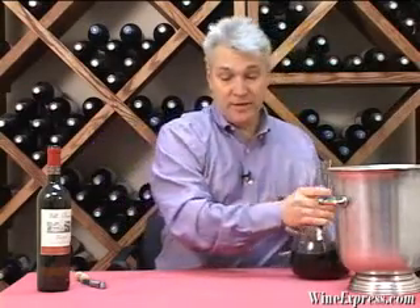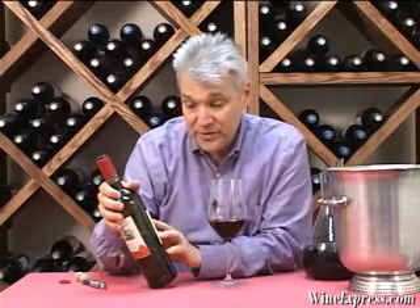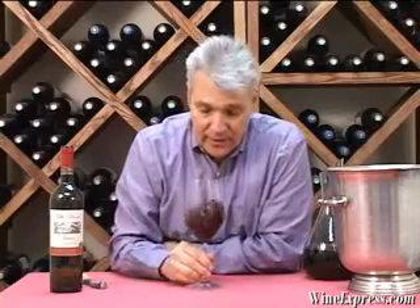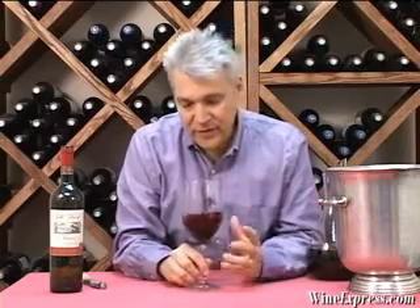This is a Super Tuscan, which means it's a wine that's usually a blend of Sangiovese and another grape. In this case you have 90% Sangiovese and 10% Merlot. Merlot is actually a pretty popular blending grape in Tuscany — they find that it has a softness that really rounds out some of the harder Sangiovese clones.